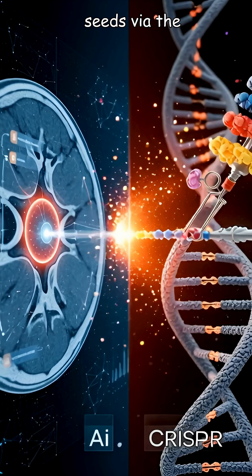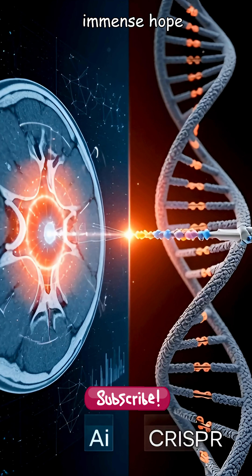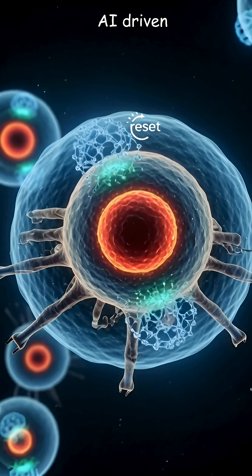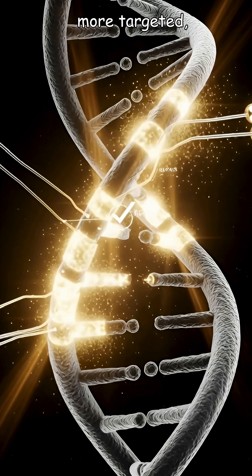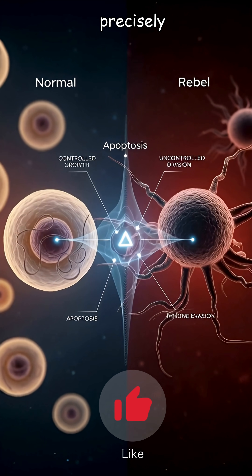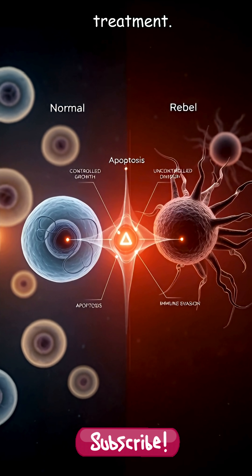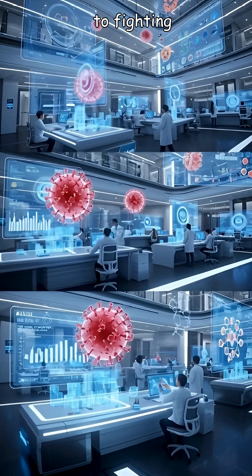They're like aggressive weeds, sending seeds via the wind to sprout new patches elsewhere. But there's immense hope for when we fight back. The solutions include personalized mRNA vaccines, AI-driven diagnosis accelerating early detection, and gene editing like CRISPR. These offer more targeted, less toxic therapies, aiming to reprogram these rebel cells or precisely correct their genetic errors — representing the cutting edge and future direction of cancer treatment. Understanding the fundamental differences between normal and rebel cells is key to fighting them.